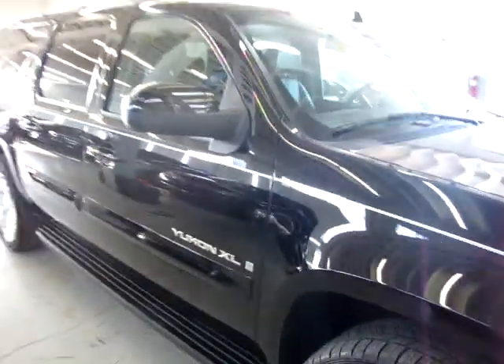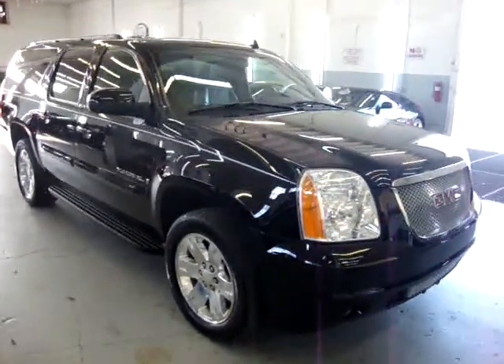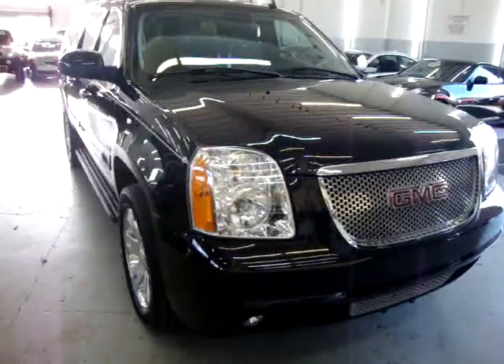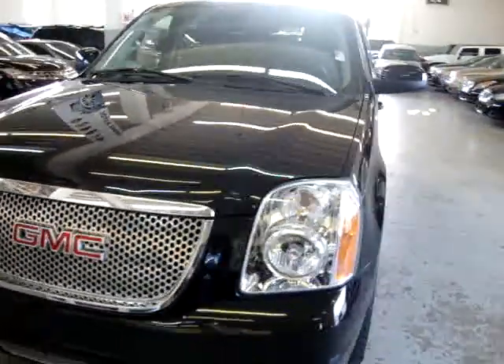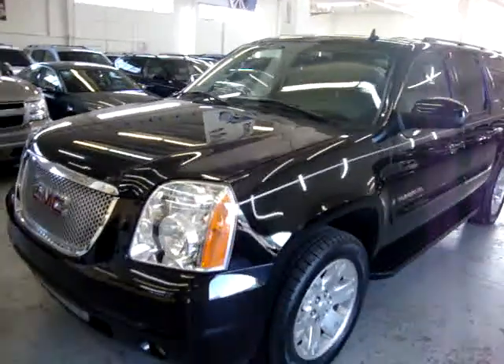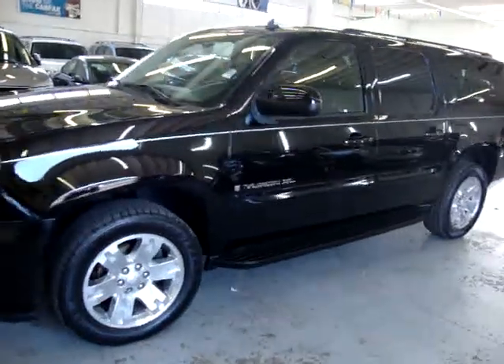The car has no scratches, no dents, no hail damage, no love bugs whatsoever — it is in perfect shape inside and out. It is still within the manufacturer's powertrain warranty of 5 years or 100,000 miles. The bumper-to-bumper warranty has been exceeded by miles, and the truck has approximately 61,000 miles.